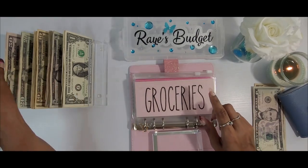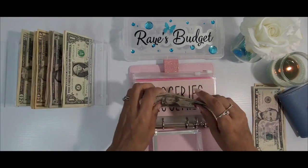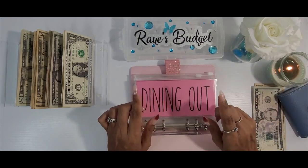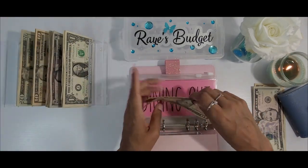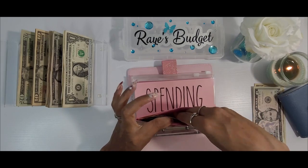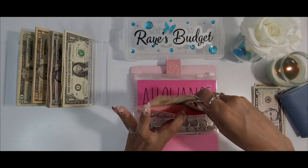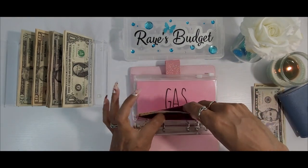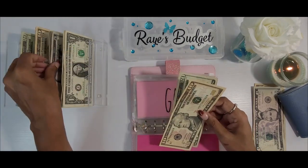For groceries we're going to give it $140 — $51, $20, and $40. Dining out is going to get $40. Spending is going to get its normal $10. Allowance is going to get its normal $10. And gas is going to get its $35.